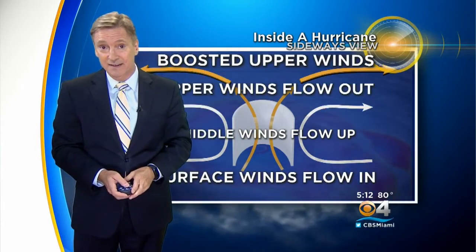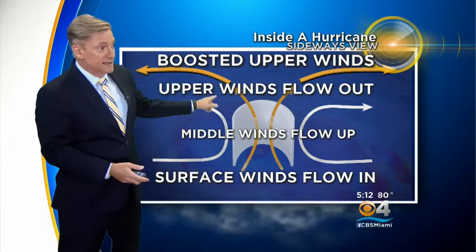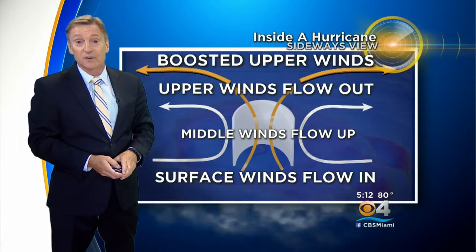It's a tricky thing to catch that type of intensification. Of course, research and new model developments will include that type of scenario for future forecasts.